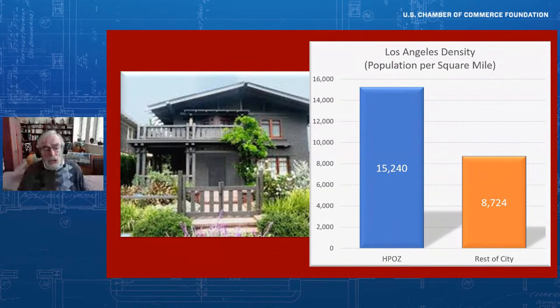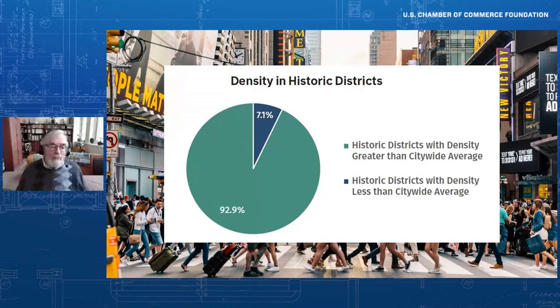Over 90% of historic districts in New York have a density greater than the city as a whole. Of the low-density areas in New York City, 99% are not in a historic district — only 1% of low-density areas are in historic districts. So if there's something preventing density in New York, it is absolutely, unequivocally not the historic districts. Historic preservation is not antithetical to economics or economic development. In fact, it's an effective tool through which economic development can take place.